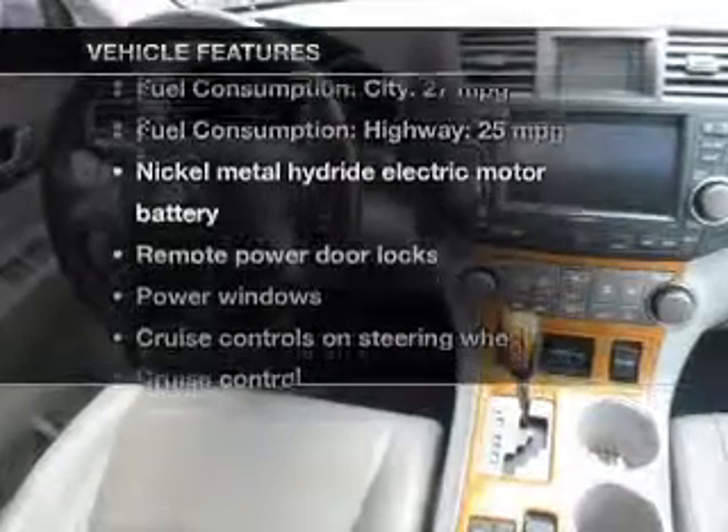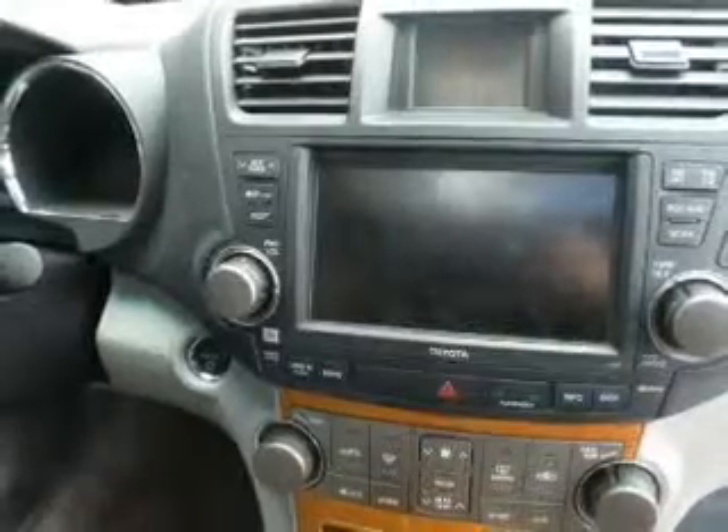Enjoy these notable features included in this vehicle: keyless entry, power door locks, power windows, cruise control, AM-FM stereo with multi-disc CD player, power mirrors, and power steering.